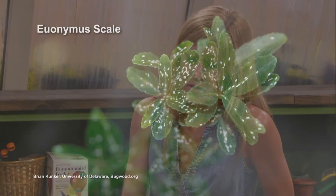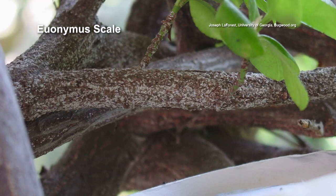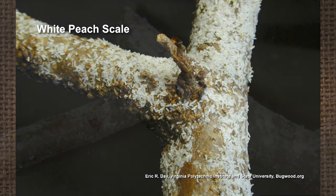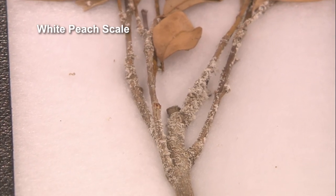These euonymus scale right here is one of the hard scales, and you can see it is pretty covered. Euonymus scale is a major pest. We also have the white peach scale. Despite its name, white peach scale does not occur just on peaches — this sample is actually on laurel, because laurel is in the peach family, the prunus. The reason hard scale is so difficult to control is that it feeds right on the outside of the phloem, so insecticides we'd normally use are not going to control it well.